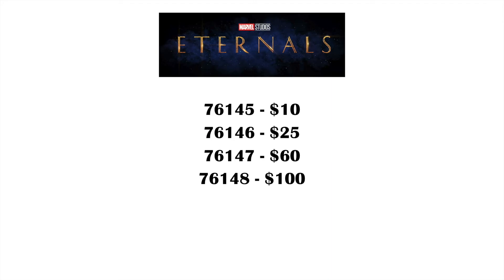This is going to be the largest wave for a new Marvel property ever for LEGO. Guardians of the Galaxy 1 got like a $20, $40, and $75 set, so I'm really excited that Eternals is getting one as big as $100. The little bit of new information we got is that one of them is going to be a large triangular-shaped spaceship.